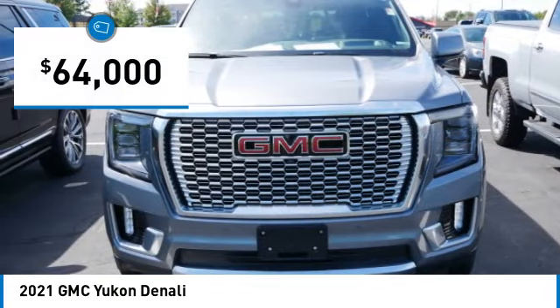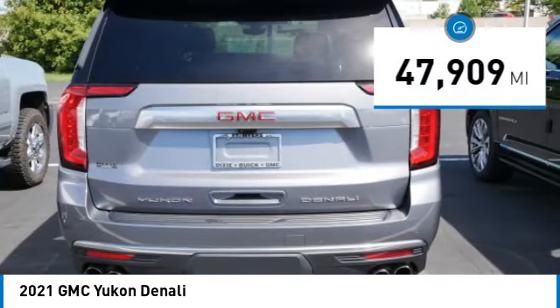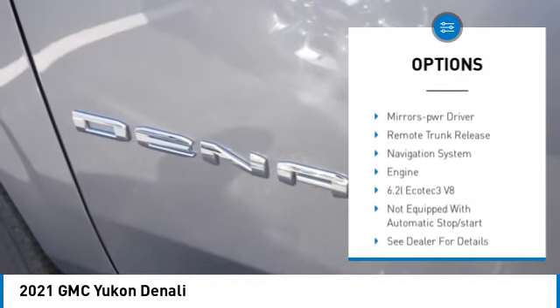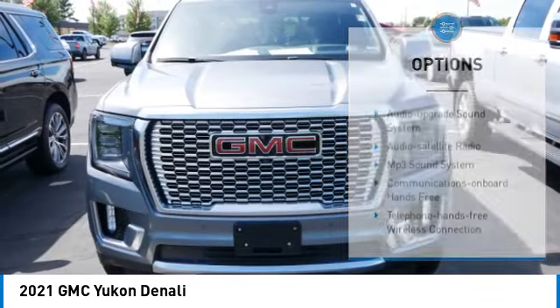Priced below $65,000, this vehicle has less than 50,000 miles. Here are some of this vehicle's great options: towing package, running boards, heated side mirrors, traction control, daytime running lights, remote keyless entry, and fog lights.